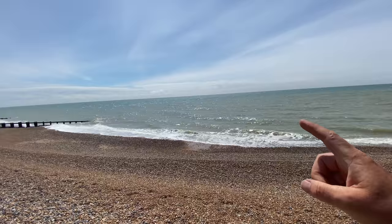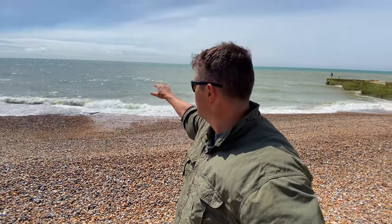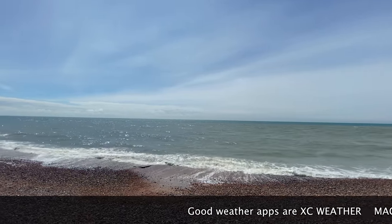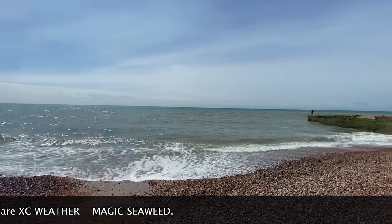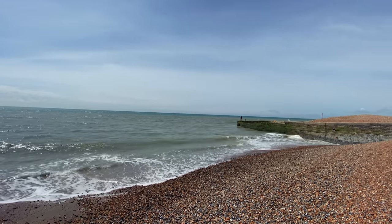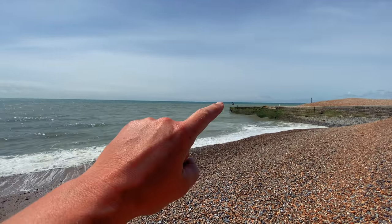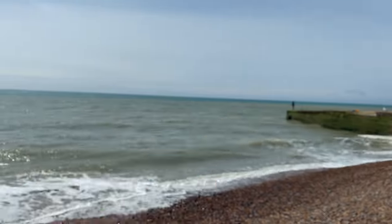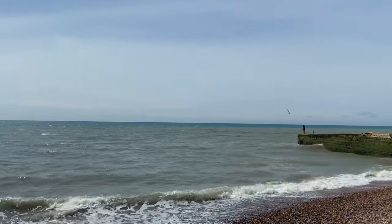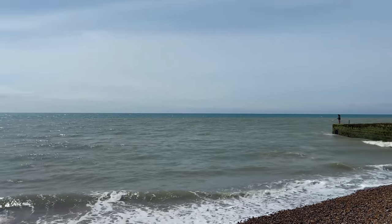Do a little bit of research but don't get obsessed with it, because what we really want to do is get out there and go fishing. In many ways it's a flat featureless beach, but we've done a little bit of preparation and I know there are rocks out to the left. We want to look at the weather as well - certain marks fish differently in different conditions. We've got south-westerlies coming in here, which generally produce a nice little surf. There's also someone fishing out on that little jetty, fishing for mackerel, but I think the conditions are a bit cloudy for mackerel today.